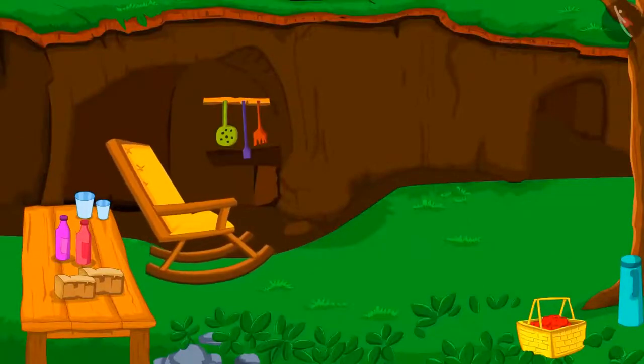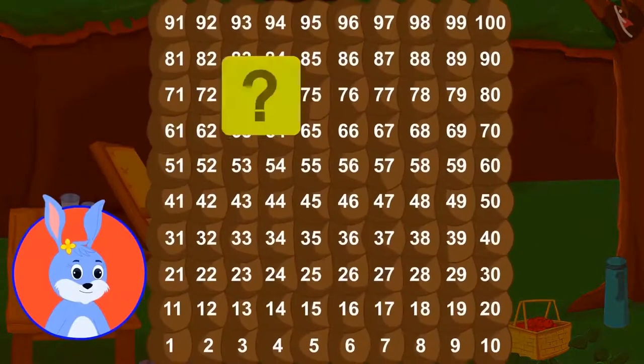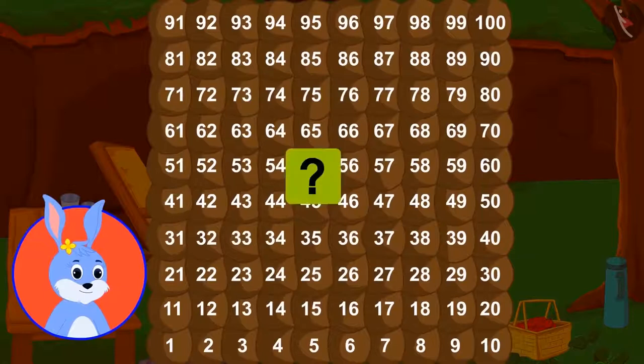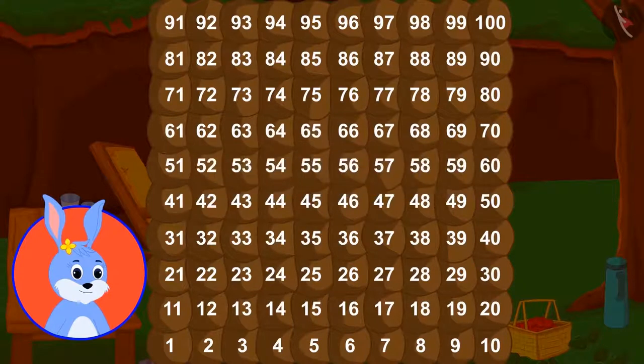Let us quickly learn to add and subtract double-digit numbers while moving around Bunny's house. Bunny's mother has hidden something special in these rooms for Bunny. To find out what it is, we have to solve some addition puzzles. On solving the last puzzle, we will find the hidden objects. Let's get started.